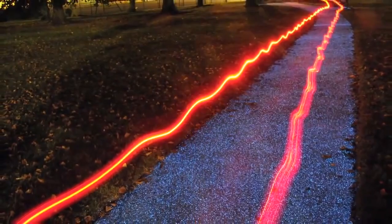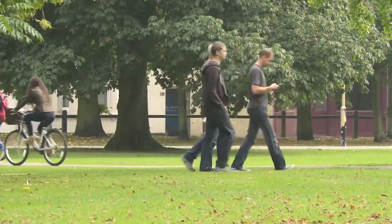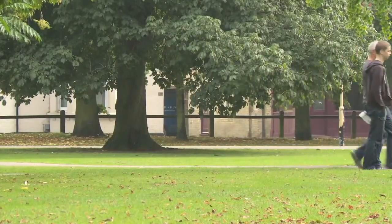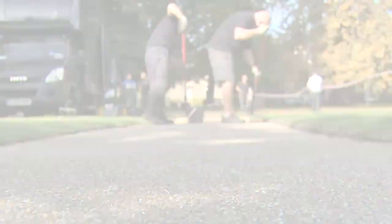Up to 20,000 people a day use this park, walking through as a thoroughfare from one side of the city to the other. It's a very important park, and within half an hour of us finishing we're ready to open to the public — so it allows us to complete big sections in a day, opening as we go if necessary.